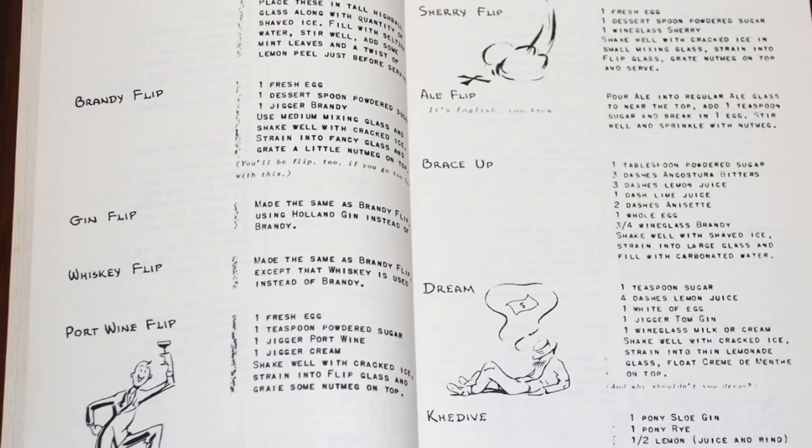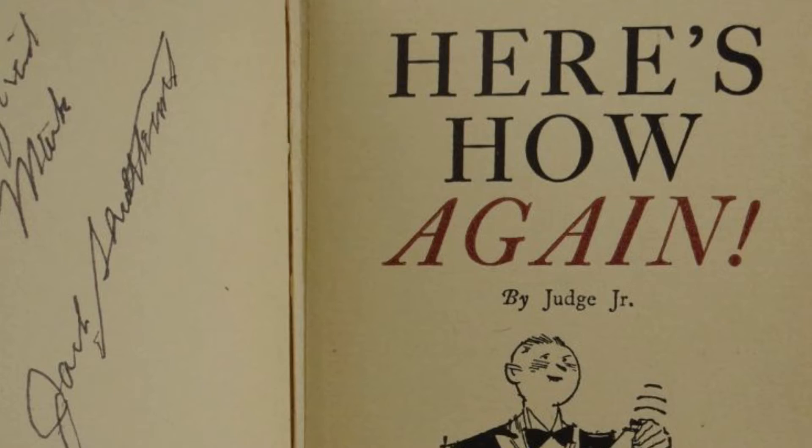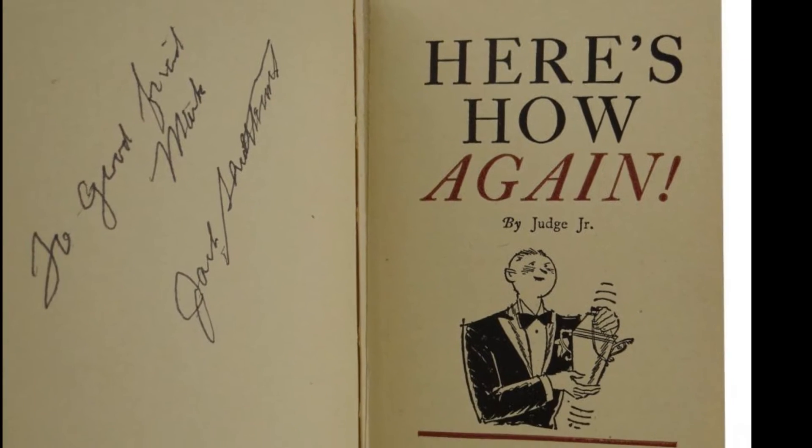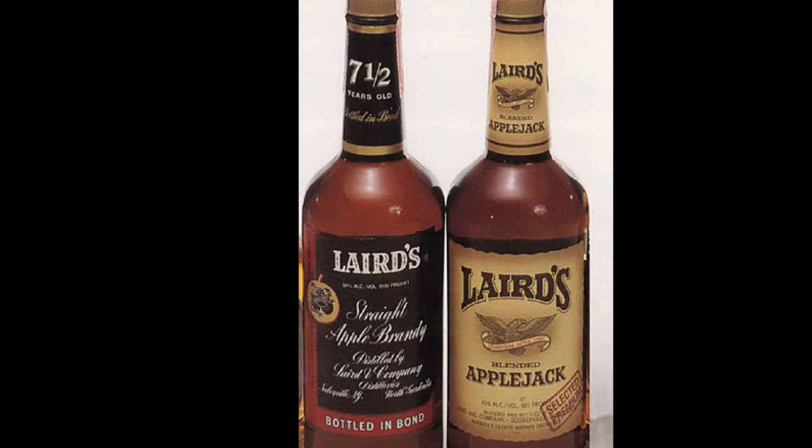There were several other discreet codes, but luckily most were easily deciphered with a quick glance at the prologue. The book was printed every other year with updates and new drinks until the repeal of Prohibition. The code name for apple brandy came from the most predominant brand of apple brandy, Laird's Apple Jack.